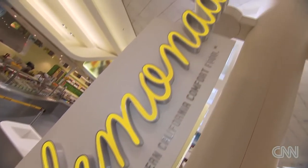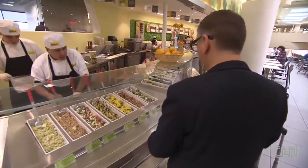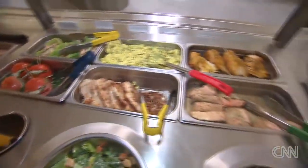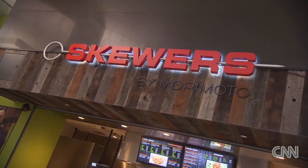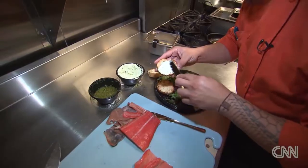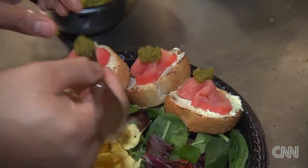One of those restaurants is Lemonade. They offer fresh healthy foods like roasted parsnips in a vinaigrette, kale salad with mushrooms and kumquats, and citrus poached salmon fillets. Another offering from celebrity chef Morimoto, skewers, where the food is fresh and cooked to order — like lox and eggs on a toasted baguette with garlic cream cheese and jalapeno spread.